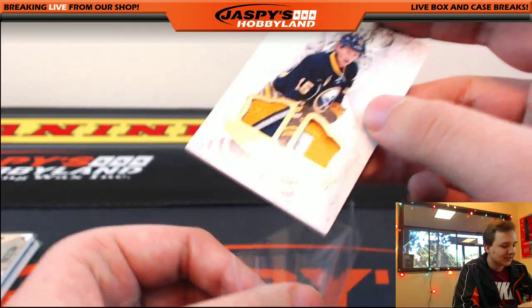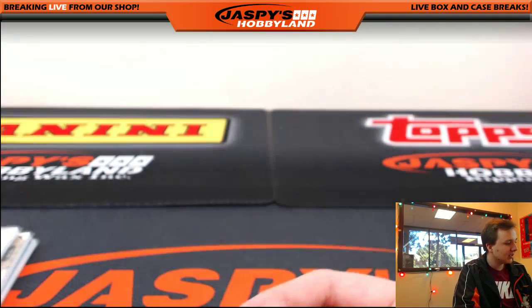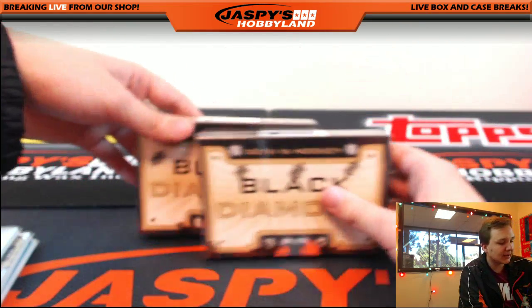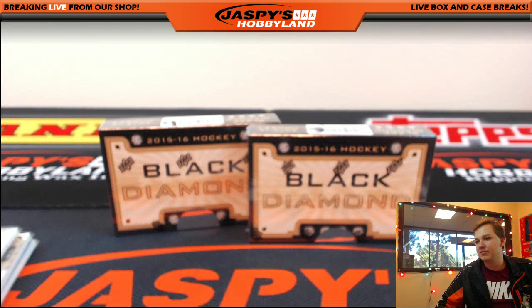Man. All right, that was a very nice box. That was box number 18. Still haven't hit that rookie diamond, so maybe it's in one of these last two boxes. Thanks everybody for watching. Thanks for joining.